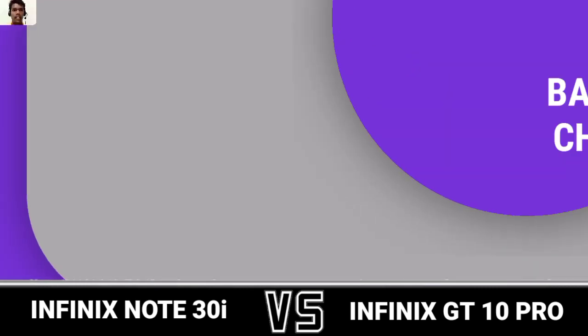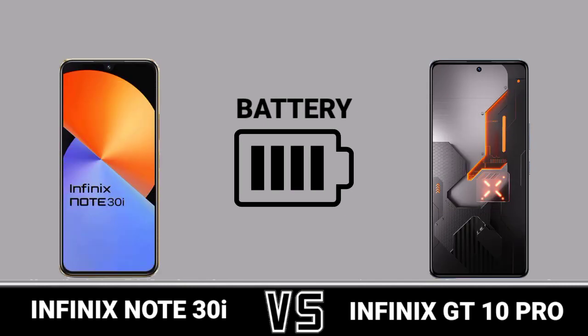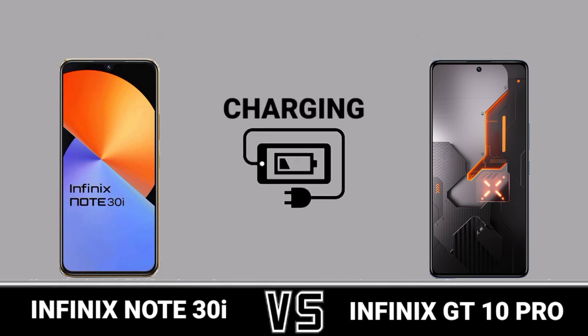Battery and charging, battery, charging.